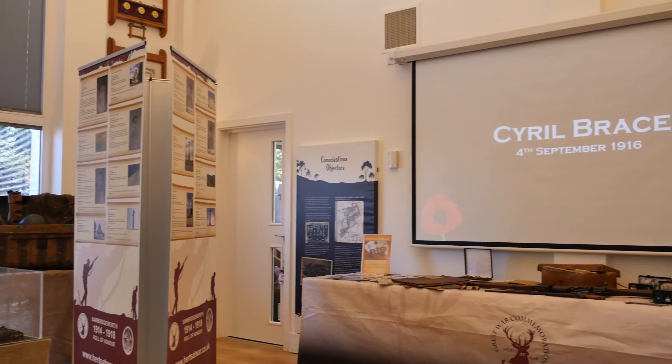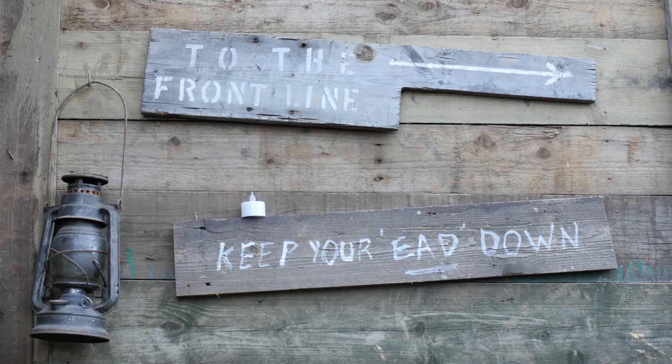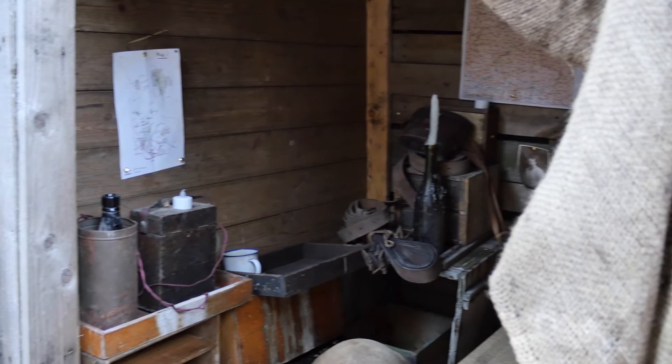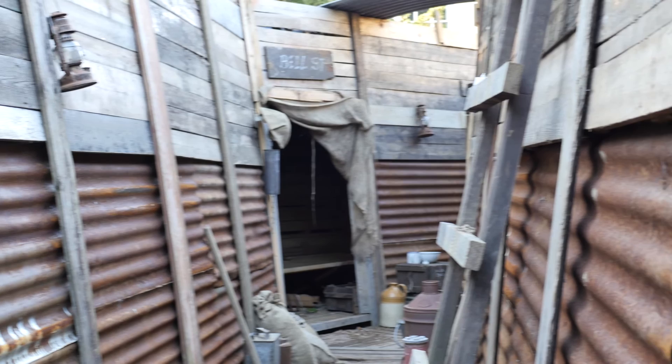We're very fortunate to offer people the opportunity to interact with an incredibly immersive First World War full-size replica trench system. It's a replica of a 1917 British communications trench, and it really brings to life the story of the Great War, showing what it was like for a serviceman on the Western Front and what it would have felt like to deal with these things on a day-in, day-out basis.